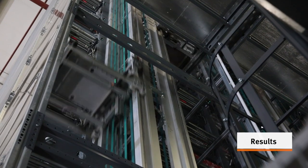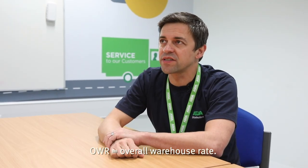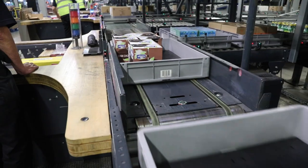Our best manual ambient depots have managed to achieve 120 OWR. At Warrington, within the last few weeks, we've managed to achieve our record which is 165 OWR.